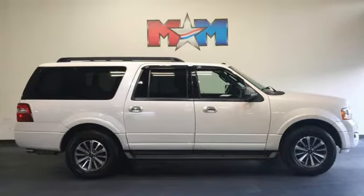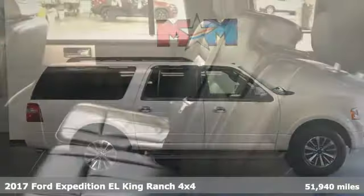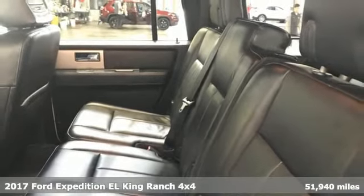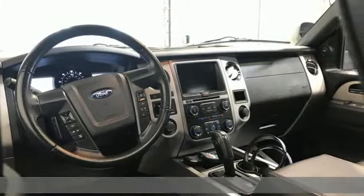It's a 2017 Ford Expedition EL — a bigger expedition for bigger adventures. It's equipped for all your driving needs and wants.